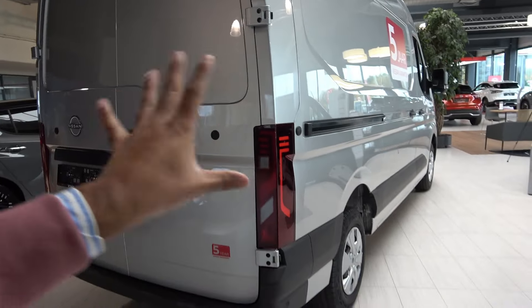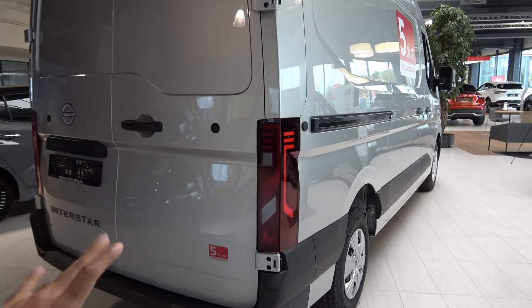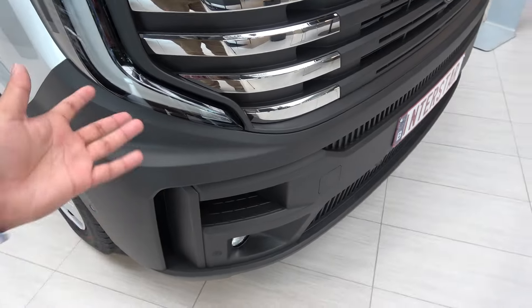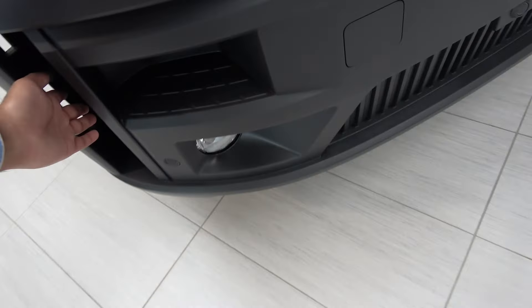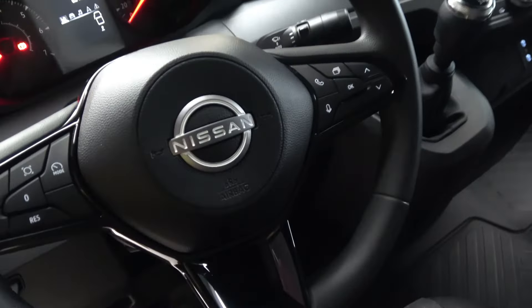Overall the design looks evolutionary compared to the previous generation, but thankfully they employed this kind of design. And who said only sports cars get air vents? Even these vans are starting to have air vents — look at them right there.